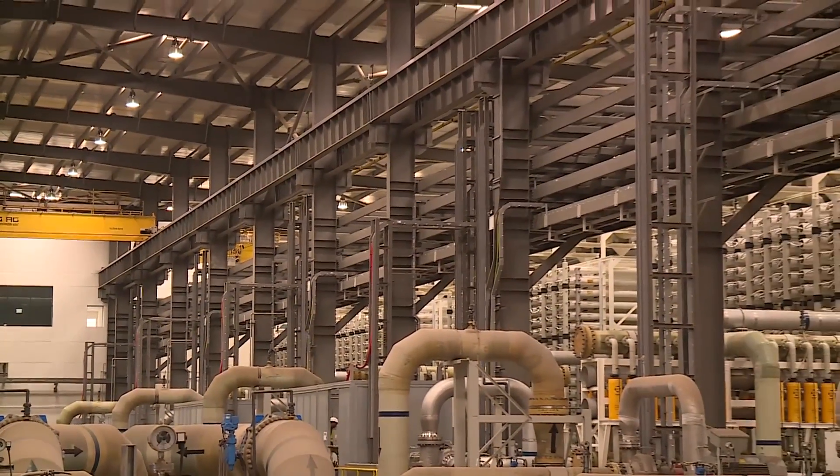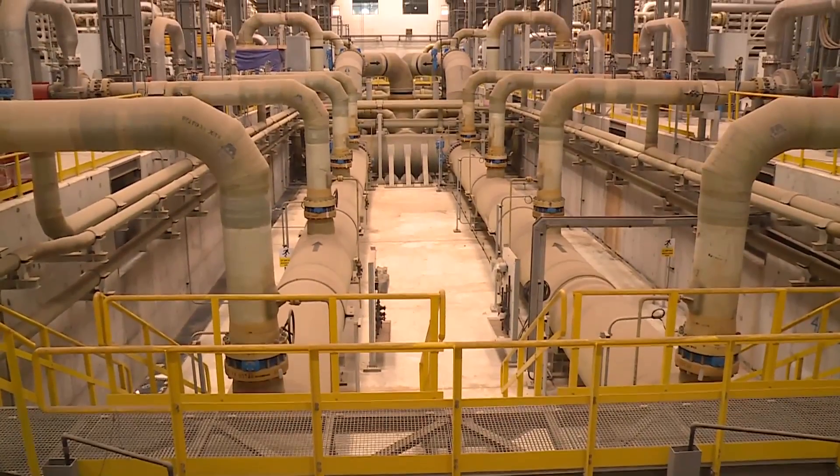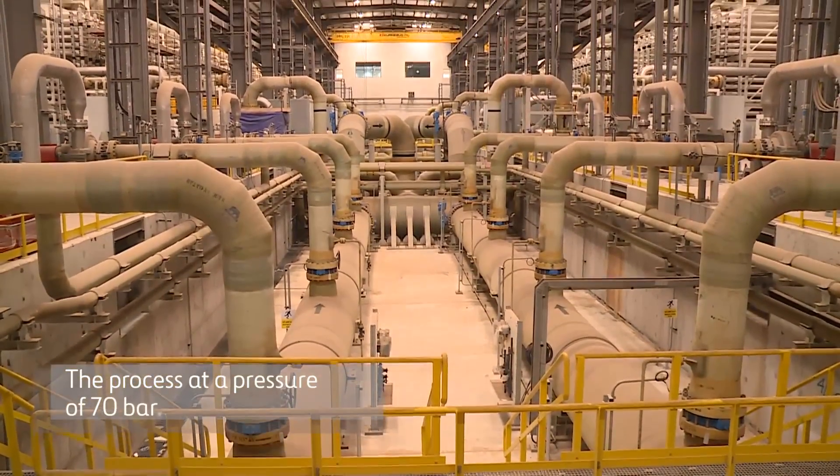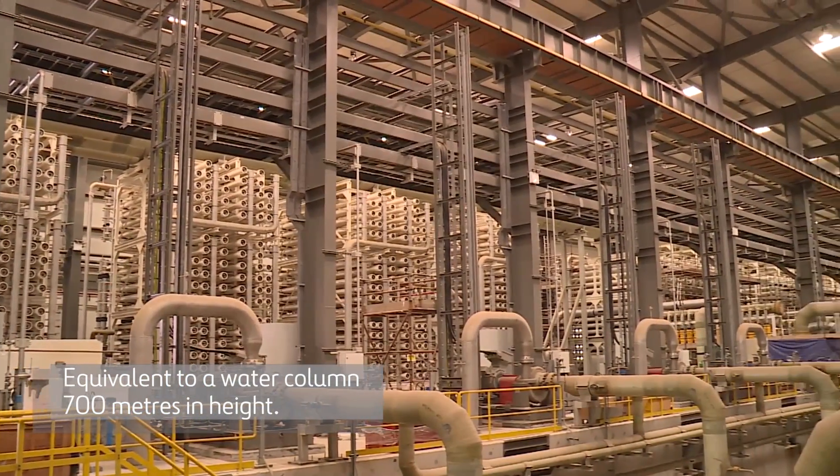The heart of the desalination process is the reverse osmosis treatment. This requires water to be fed to the membranes at a pressure of 70 bar, equivalent to a water column 700 meters in height.